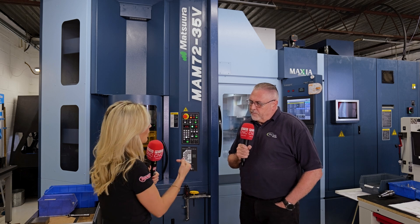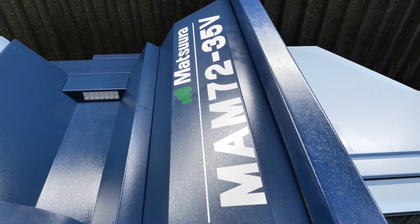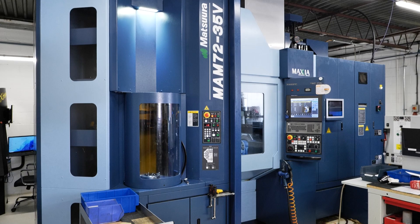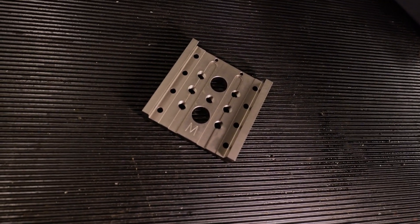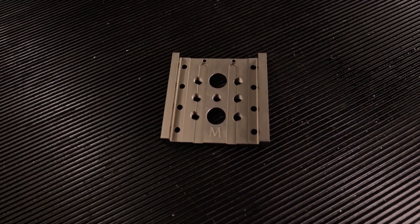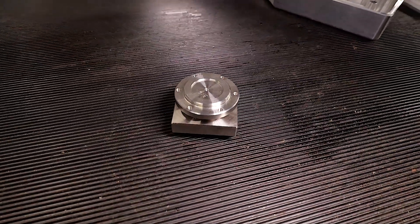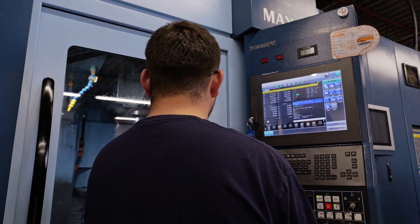So where does this machine come into it — what area of the business is it tailoring? It covers all areas. Anything that will fit on the machine goes on the machine. In terms of batch sizes, it's nice to think you've got a machine with 32 pallets, but you don't need to look for jobs that are all 50-offs or 100-offs. With the skill of the guys running the machine — the programming at the front end, the setting, and the continuous monitoring — you can do one-offs right through to hundreds off.